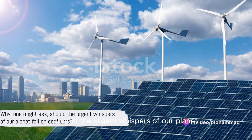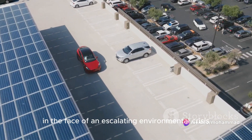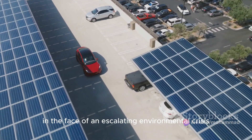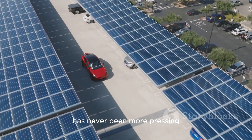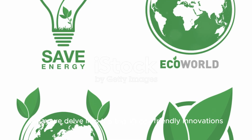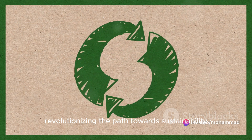Why, one might ask, should the urgent whispers of our planet fall on deaf ears? In the face of an escalating environmental crisis, the need for sustainable solutions has never been more pressing. Today, we delve into the top 10 eco-friendly innovations revolutionising the path towards sustainability.